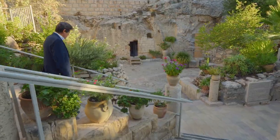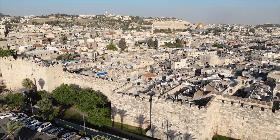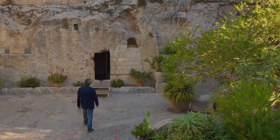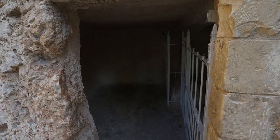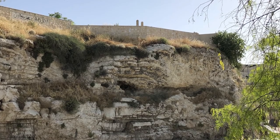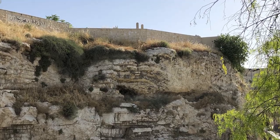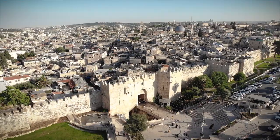This beautiful and peaceful garden tomb is situated just outside the walls of the old city of Jerusalem. It is considered by many Christians to be a possible location for the crucifixion and burial of Jesus in a stone tomb. The Bible records tell that Jesus was crucified at Golgotha outside the city of Jerusalem, near a gate of the city and along a major thoroughfare.